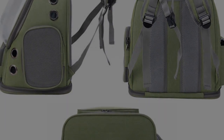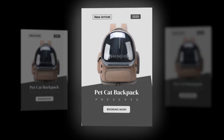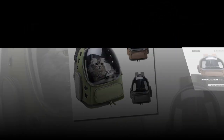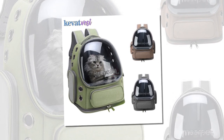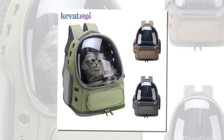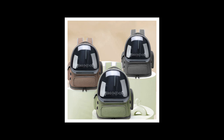6. Spacious and Comfortable: With dimensions of 42 x 34 x 27 cm, the backpack offers ample space for your cat to move around comfortably. The ample space ensures that your pet does not feel confined and can relax during the journey. The backpack's ergonomic design also ensures that carrying your pet is comfortable, even on longer trips. The Transparent Astronaut Cat Bag is available in three stylish colors – green, khaki, and grey. You can choose the color that best suits your preference and complements your style.